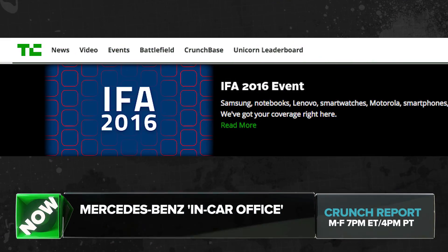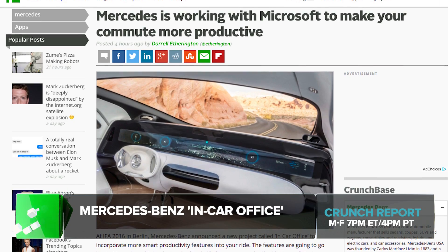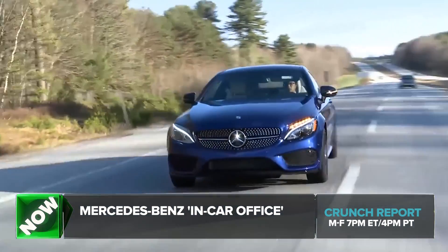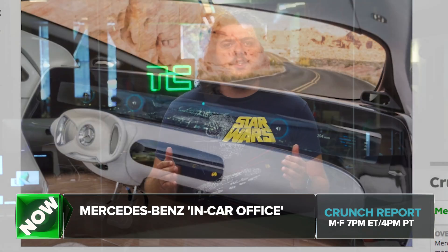We've been covering IFA 2016 in Berlin this week, and there is some cool stuff. Mercedes-Benz announced a new project called In-Car Office to incorporate more smart productivity features into your ride. The features are going to go live in Mercedes vehicles during the first half of next year and will add Microsoft Exchange support, letting your work calendar, to-do lists, and contacts help your vehicle offer up suggestions about destinations, calls to make, and more. The In-Car Office feature isn't intended to turn your vehicle into a mobile workstation, so much as it's designed to help you more easily accomplish work-related tasks you'd probably field on the go anyway.